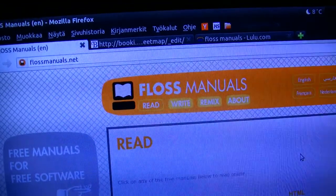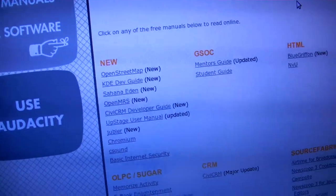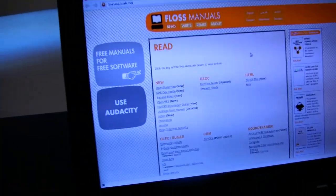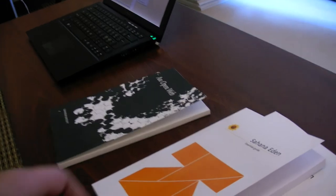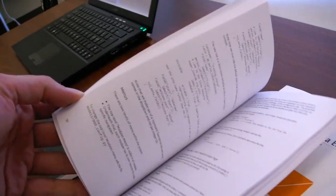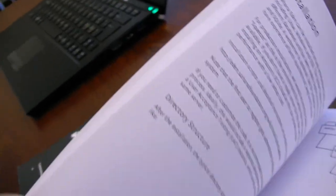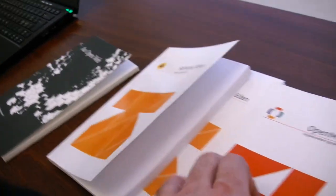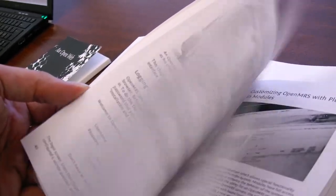So what is Floss Manuals? Floss Manuals is free documentation for free software. We have a software platform where you can collaboratively write books online. You write stuff that can also be printed out? Yes. So at the end of the process, you click a button to export PDF. And if you tick a box for lulu.com, we will also upload the PDF automatically to lulu.com and you can order a print copy from there. How much is a print? It's a few dollars per book.